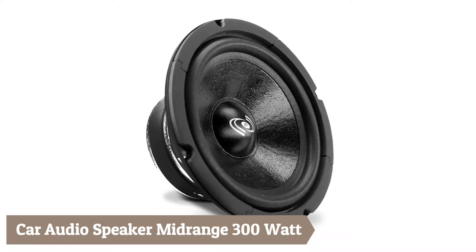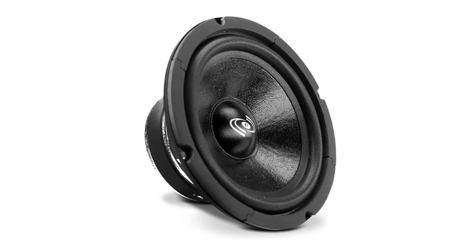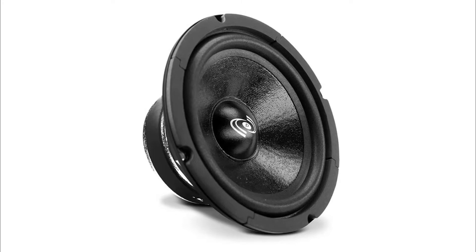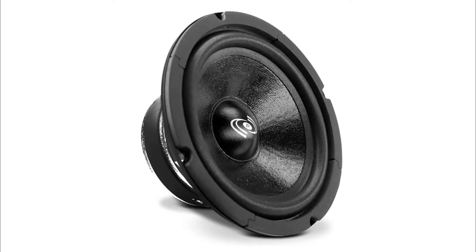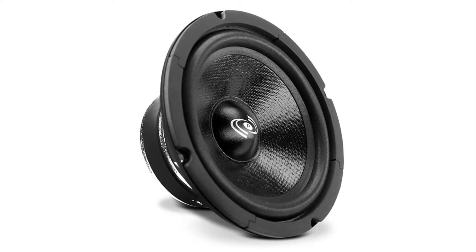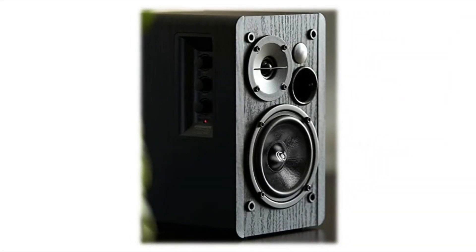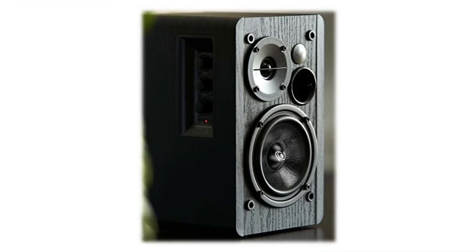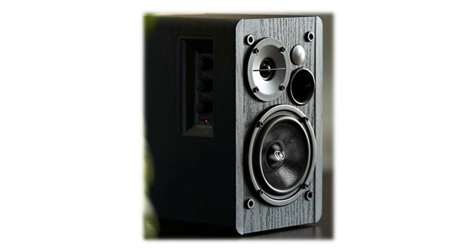This high-powered audio projection mid-range system has a maximum power output of 300 watts peak power and 150 watts RMS, so you can play your favorite tracks as loud as you want in style. This easy-to-mount car mid-range speaker is ferro-fluid enhanced and has a frequency response of 200 Hz to 5 kHz, completing your current car woofer enclosure system for full-range stereo sound reproduction.